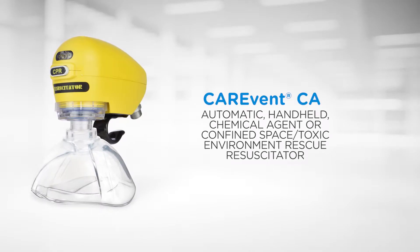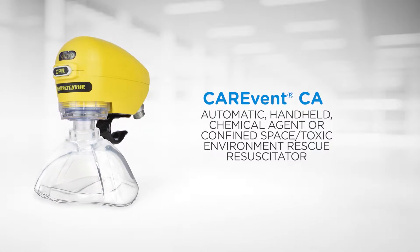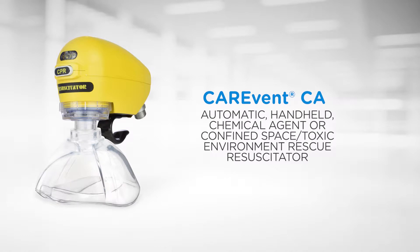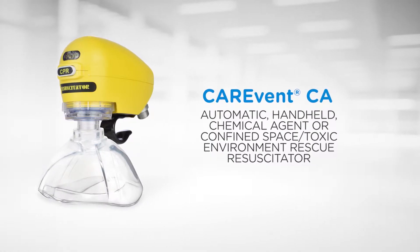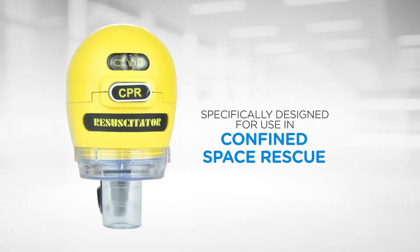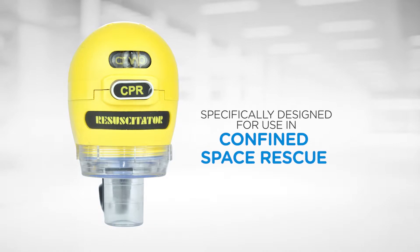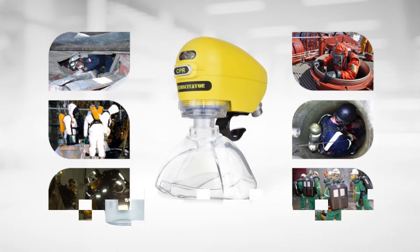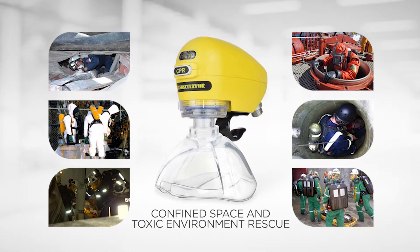The CareVent CA Chemical Agent or Confined Space Toxic Environment Rescue Resuscitator is a handheld, pneumatically powered, time-volume cycled and intermittent positive pressure resuscitator that has been specifically designed for use in confined space rescue and potentially toxic environments. The CareVent CA supports the resuscitation, rescue and transportation of downed rescue or industrial workers under a wide range of emergency situations including confined space toxic environment rescue.